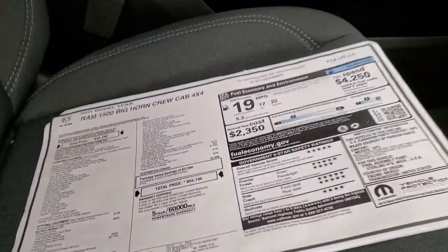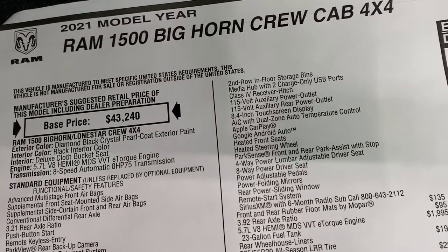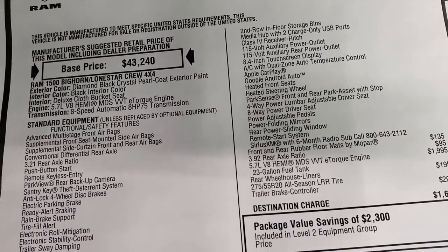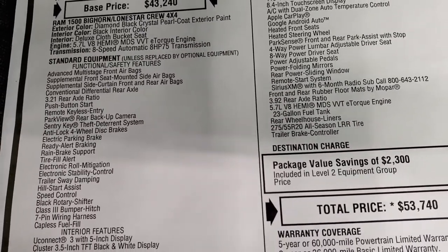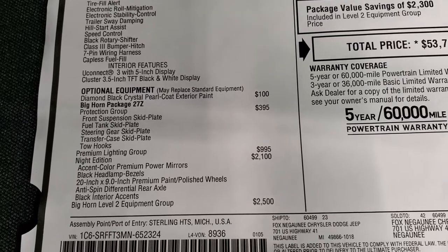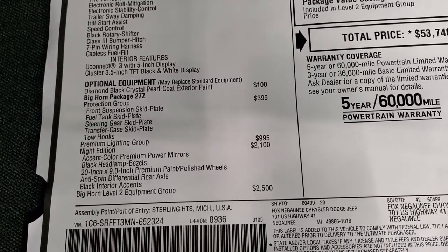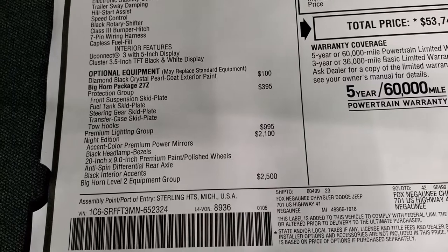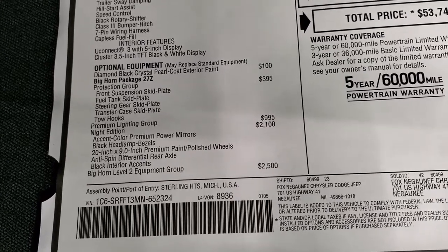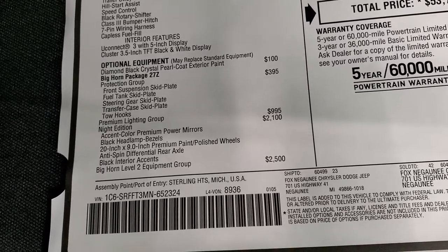We'll take a look at the original window sticker — feel free to pause. This is the Diamond Black Crystal Ram 1500 Bighorn crew cab, 5.7 V8 with eTorque, 8-speed automatic. The color is $100. The Bighorn 27Z package includes a protection group ($395), premium lighting group ($995), Night Edition ($2,100) which adds accent color premium power mirrors, black headlamp bezels, 20-inch painted alloy rims, anti-spin differential, and black interior accents.